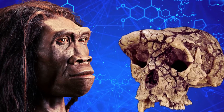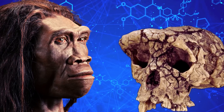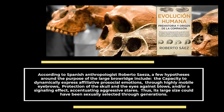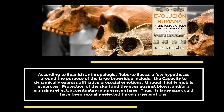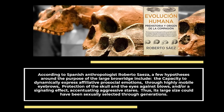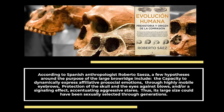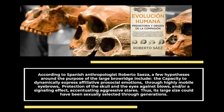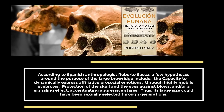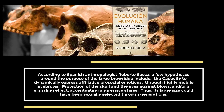According to Spanish anthropologist Roberto Saeza, a few hypotheses around the purpose of the large brow ridge include: the capacity to dynamically express affiliative prosocial emotions through highly mobile eyebrows; protection of the skull and the eyes against blows; and a signaling effect, accentuating aggressive stares. Thus, its large size could have been sexually selected through generations.